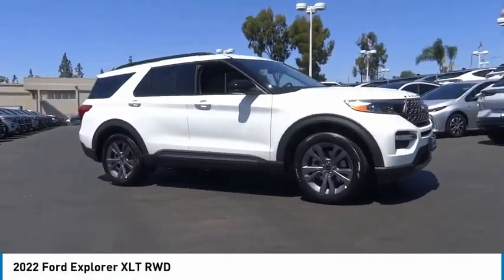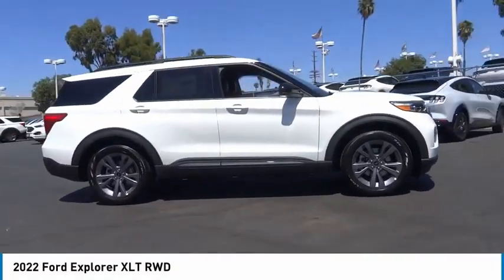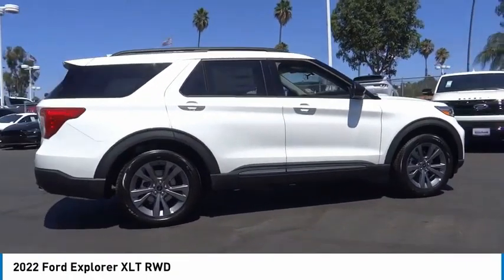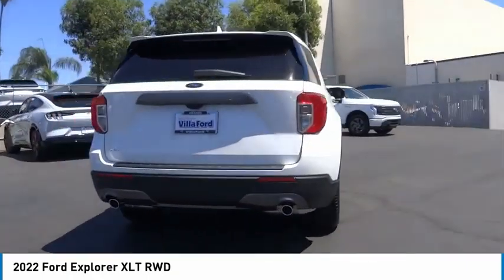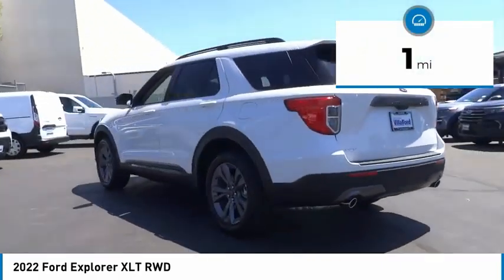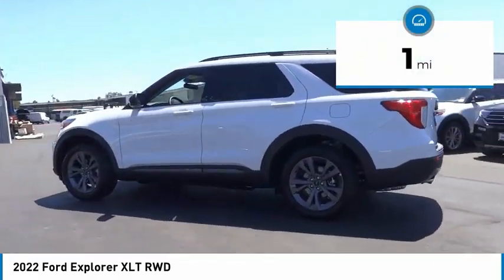Make a great choice today with the 2022 Explorer. You've got a lot of capabilities to call on in a Ford Explorer. Don't underestimate your choices. This vehicle has less than 100 miles. Here are some of this vehicle's great options.